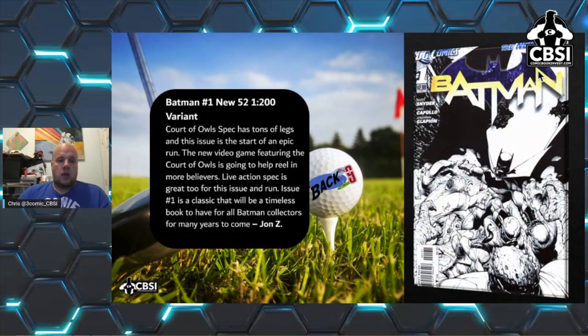Next is Batman #1 New 52, the 1:200 variant. This book was heavily printed — it went to a fifth or even sixth printing, even in Walmart variant packs — but this 1:200 is still a hard book to find, especially in 9.8. As John Z says, the Court of Owls spec has tons of legs. This issue is the start of an epic run, the new video game featuring the Court of Owls is going to help reel in more believers, and live action spec is great too. Issue #1 is a timeless classic for all Batman collectors.